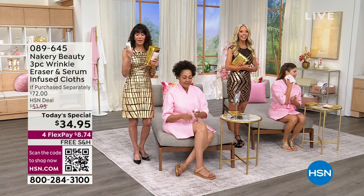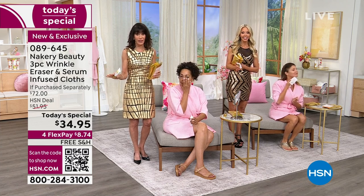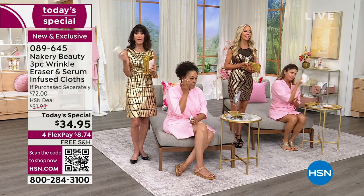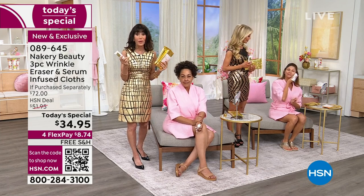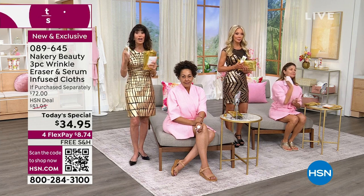First time ever to offer the wrinkle eraser on auto ship. The whole configuration on auto ship is way out in the lead. With auto ship you're in charge — you can speed it up, slow it down, cancel anytime. But you're going to keep the value, which is the amazing thing.